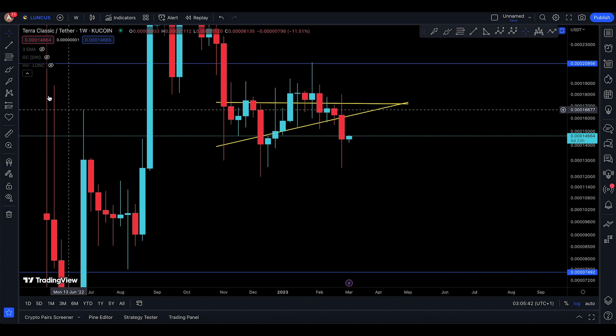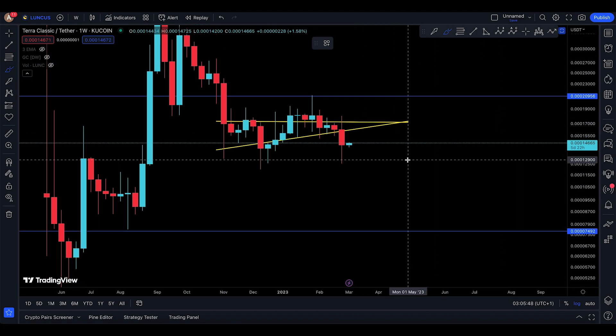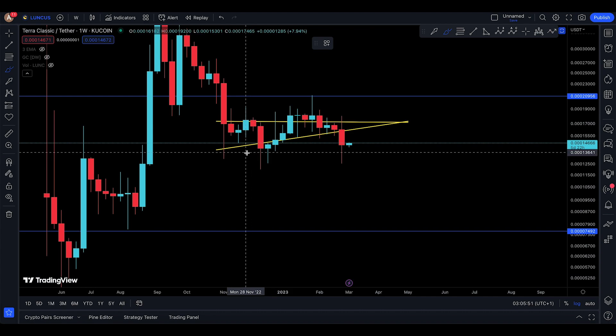The weekly has something. You have five more days to close the weekly time frame, and I still have some doubt about the weekly.